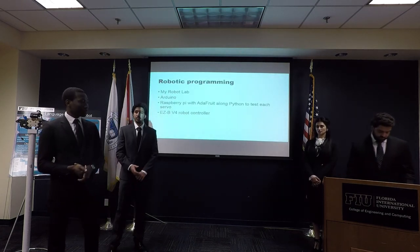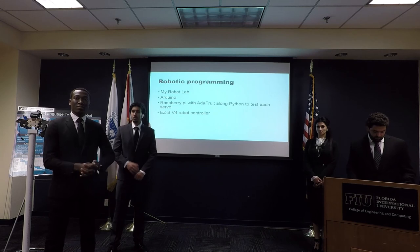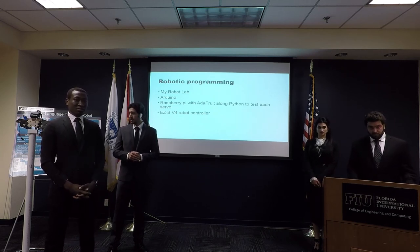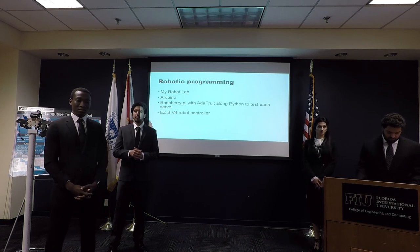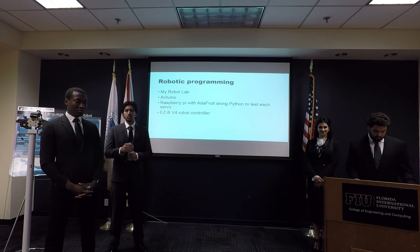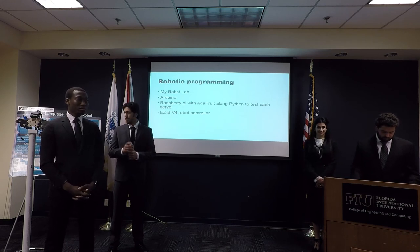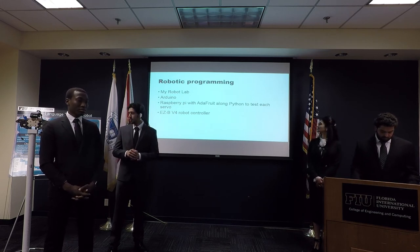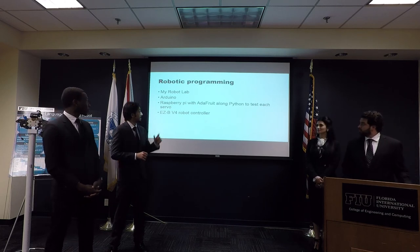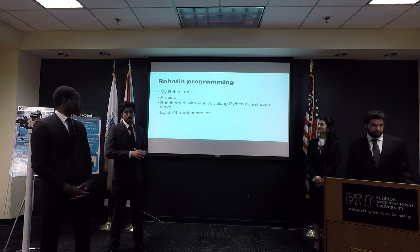For the programming aspect of the project, our initial choice was to use Arduino, but we found that Arduino doesn't have enough memory to support the program. So we decided to go with Raspberry Pi coupled with Adafruit, using MyRobotLab and Python.